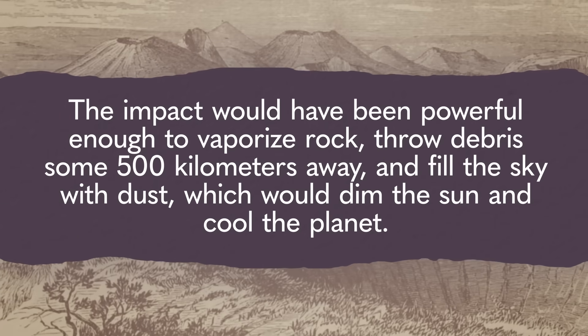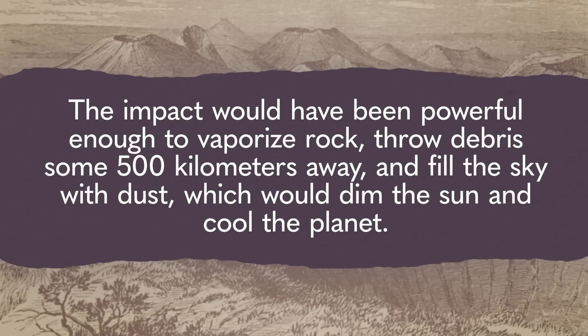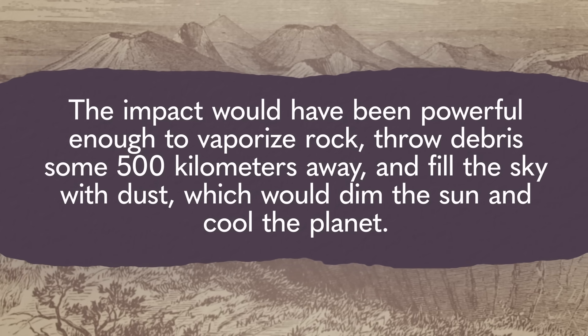It would have hit the Earth with a force of 700 one-megaton nuclear bombs. The impact would have been powerful enough to vaporize rock, throw debris some 500 kilometers away, and fill the sky with dust, which would dim the sun and cool the planet. That last bit was what got scientists excited, because it opened up the possibility that this crater was connected to the Younger Dryas event.